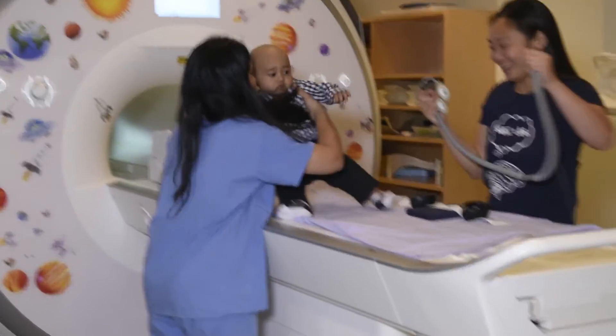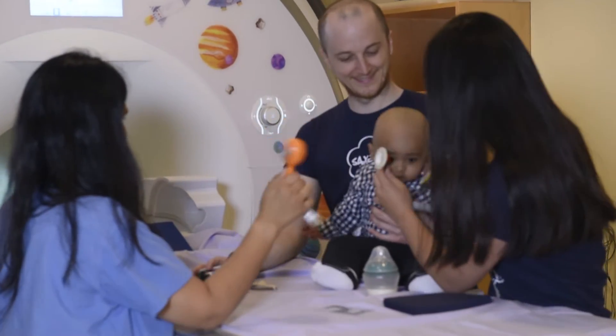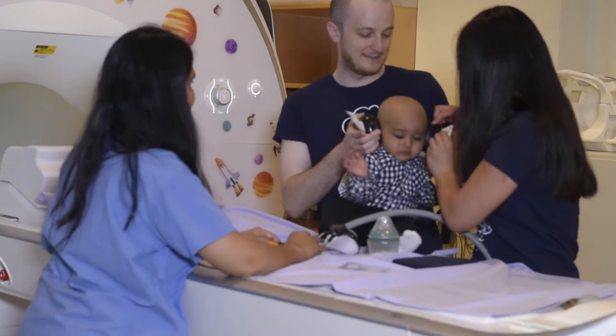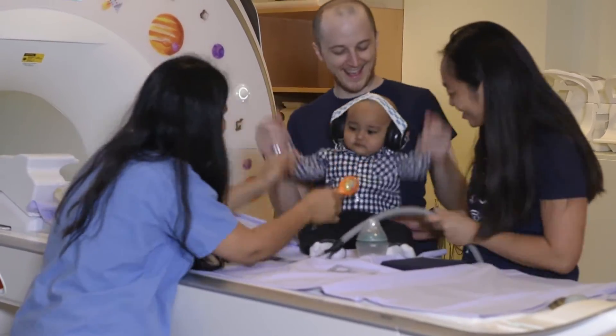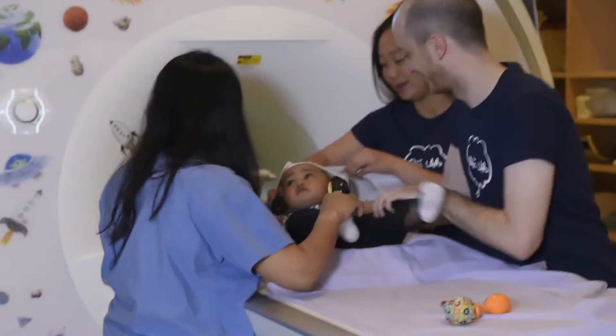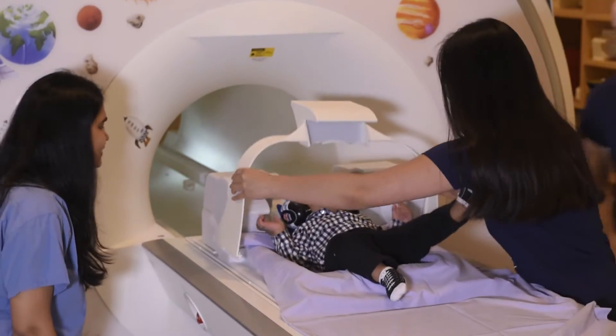Your child can sit or lie down on the scanner bed. First, we will put on earmuffs. Next, we will put the headphones over the earmuffs. The headphones will play lullabies to your child while in the scanner. We will let your child get comfortable with the sensation of having these headphones on. It's time to lay down. We will make sure the headphones are nice and secure before we start the scan.